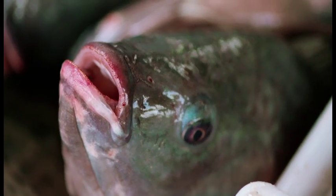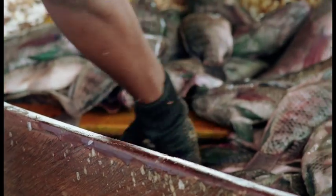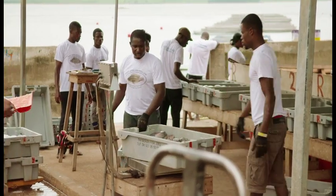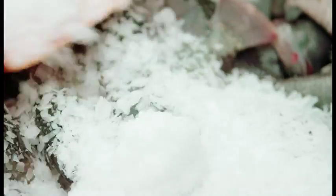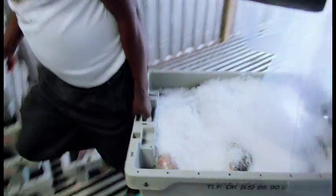As soon as the fish are caught, they must be handled immediately to stay fresh. The fish are sorted in five different categories by their size and quality. Each box of fish is controlled to contain the exact weight. Right afterwards, the fish are covered with crushed ice, and the boxes are stacked in a refrigerated container.